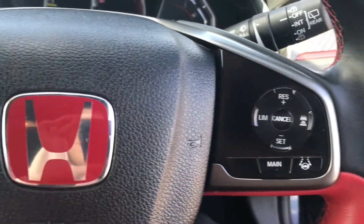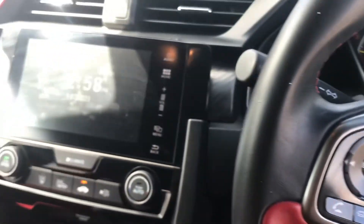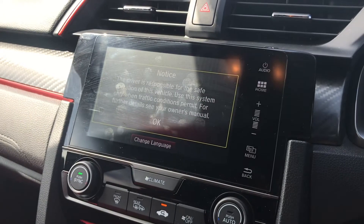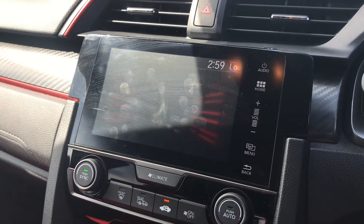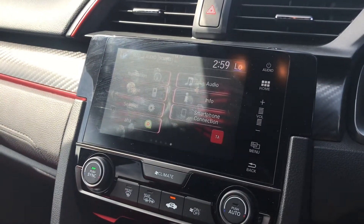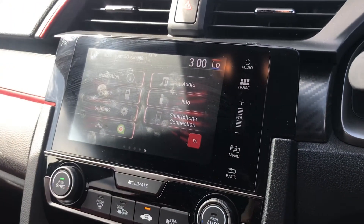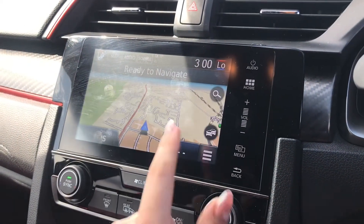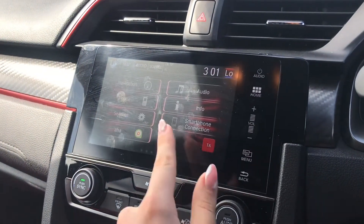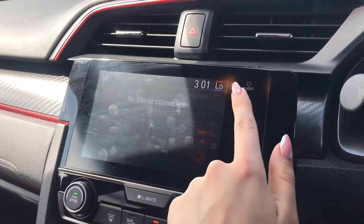The steering wheel also includes controls to change through the driver's display and access different features. Moving over to the centre console, you have a touchscreen display where you can access a whole range of features from the main menu, including the navigation system and smartphone connection. The side controls can be used to access the main menu, turn the volume up and down, and even turn the display on and off. The colour navigation map can be viewed and moved around.